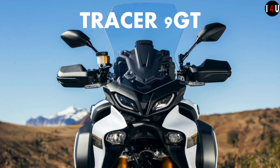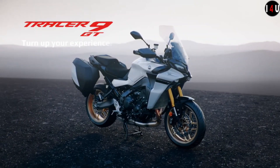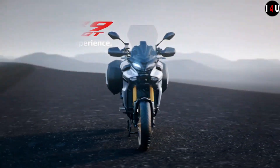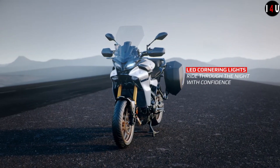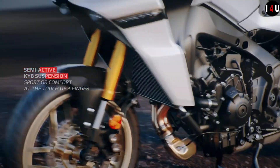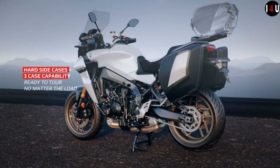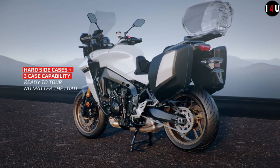This is the all-new Yamaha Tracer 9 GT 2023. The main features of this machine include KYB semi-active suspension, hard side cases, up and down quick shift system, LED cornering lights, grip heater, and dedicated colors and graphics.